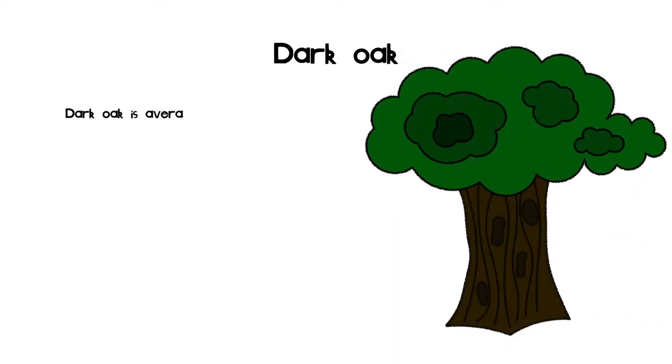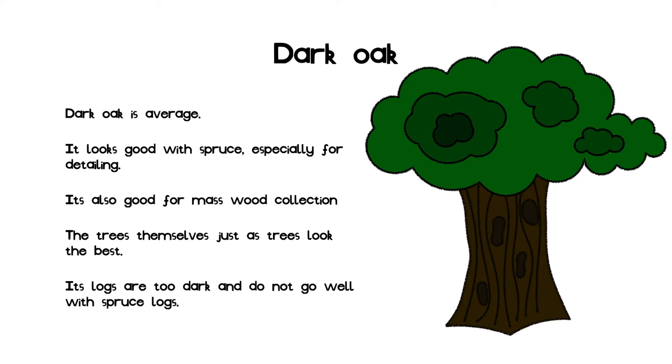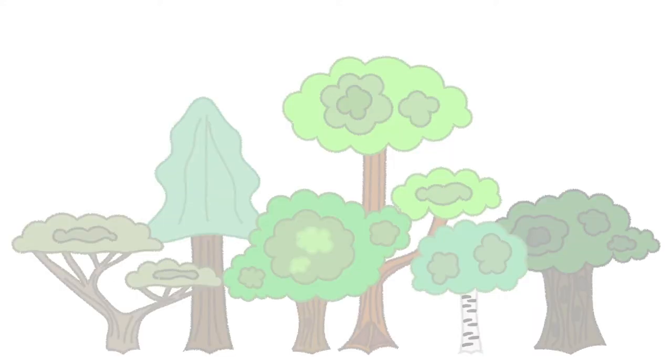The last slide is on dark oak. I do not have strong opinions on dark oak, making it average. Dark oak planks look great for adding depth and detail to spruce buildings, as their two dark shades go well together. It's also useful for mass wood collection due to their compact thick trunks. The trees themselves look good due to their interesting shape and fast growth, making a good tree for gardens. The logs however are too dark and do not have the same hue as spruce logs, producing conflict to the eye.